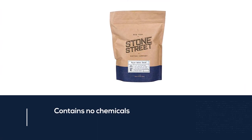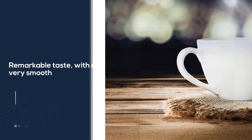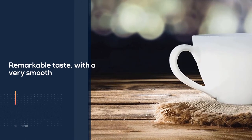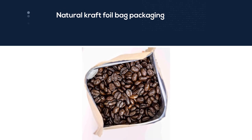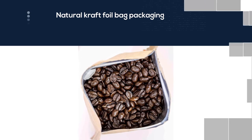In addition, its packaging is a natural craft foil bag with three layers that prevent the coffee from coming into contact with the air. It has a sweet, rich, smooth flavor with a fruity and cocoa taste, which helps retain flavor longer. It is also a Rainforest Alliance certified product.